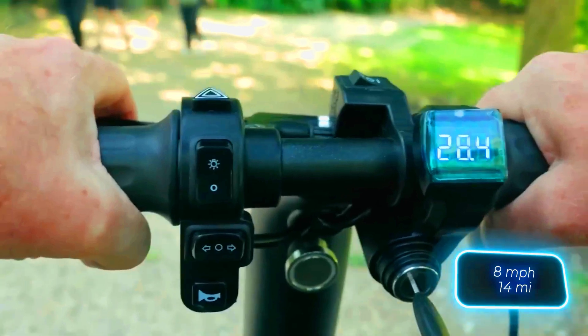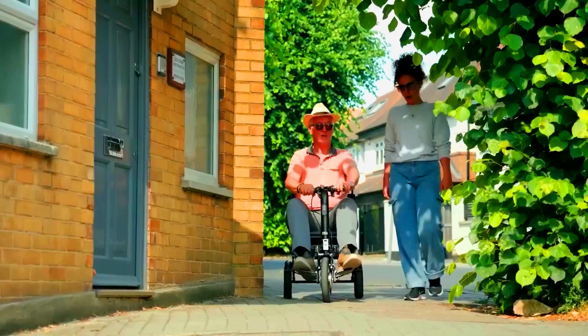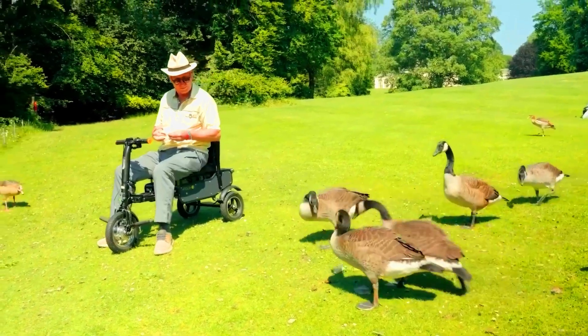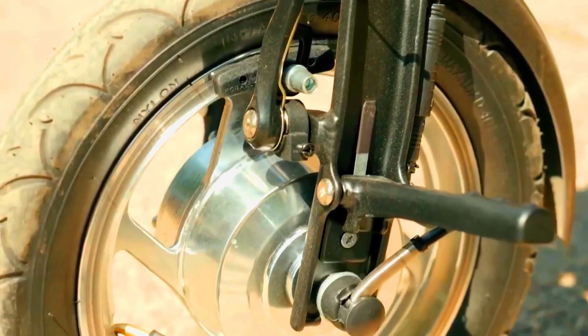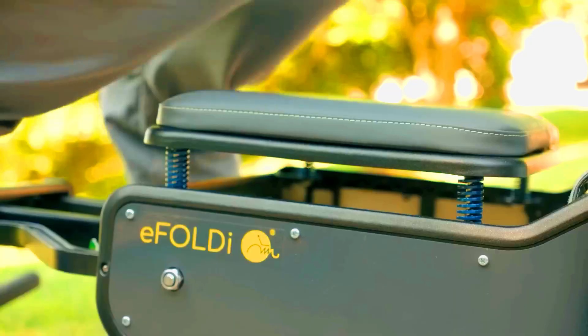The E-Foldi isn't super fast, with a top speed of 13 kilometers per hour and a range of 23 kilometers on a full charge. According to the manufacturers, this is enough to give users a new sense of freedom. Plus, pneumatic tires and a four-point seat suspension ensure a comfortable ride.